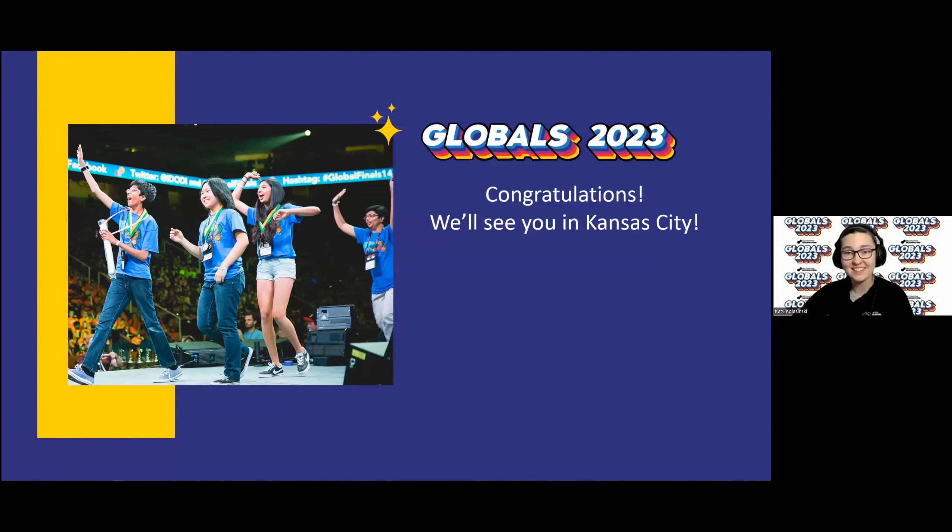We can't wait to see you in Kansas City. Thank you. Good luck, and check out the website for more updates.